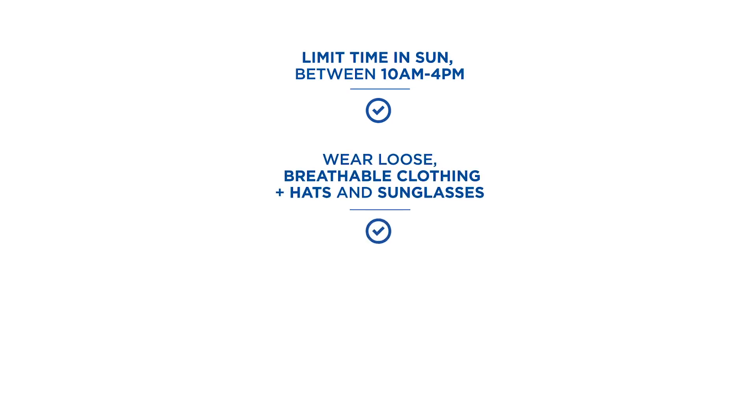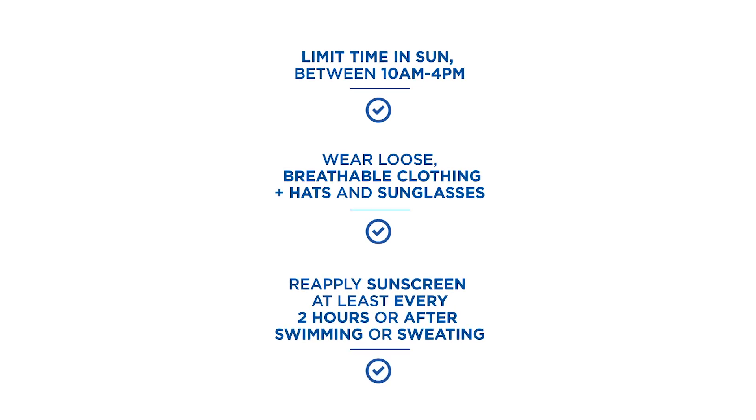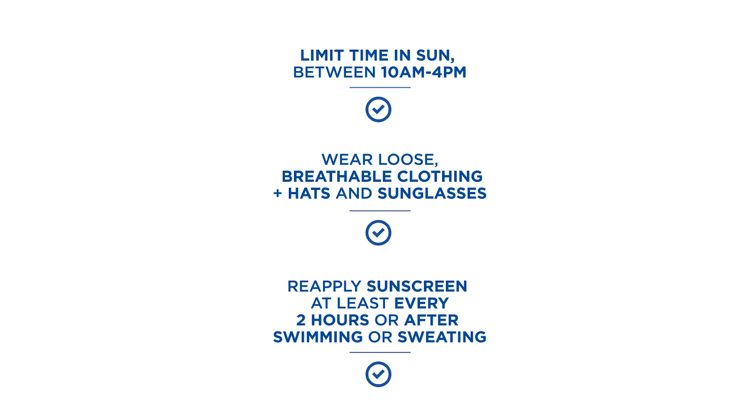Limit time in the sun for young children, especially between the hours of 10 a.m. and 4 p.m. when the sun is the most intense. Dress your children in loose breathable clothing as well as hats and sunglasses. I also recommend that children wear rash guards when out swimming. Reapplying sunscreen is crucial and should be done at least every two hours, or after swimming or sweating, and don't forget to stay hydrated.